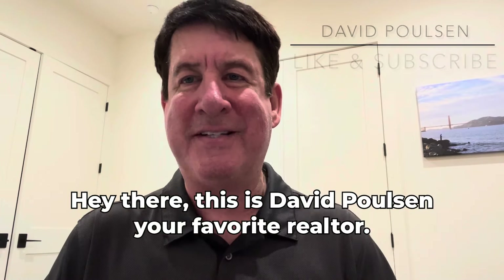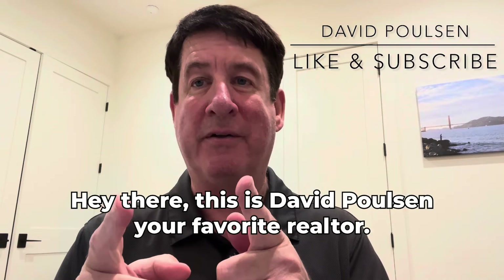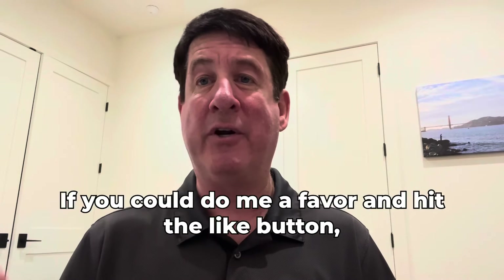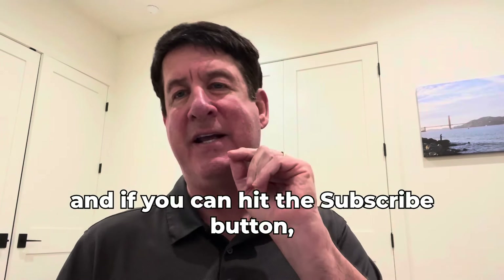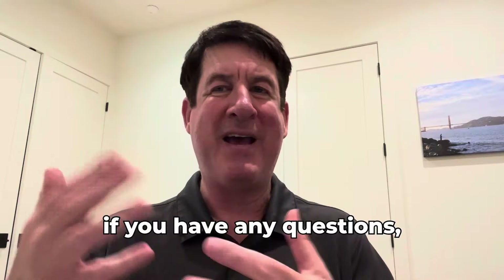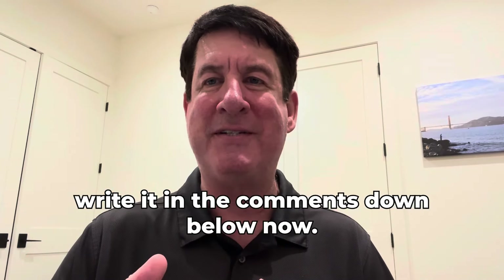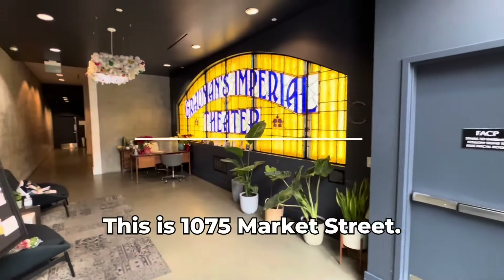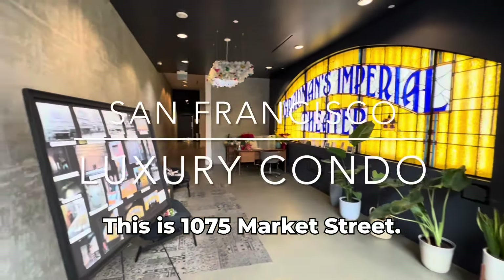Hey there, this is David Poulsen, your favorite realtor. Just before we get into the video, if you could do me a favor and hit the like button, and if you can, hit the subscribe button. If you have any questions, write them in the comments down below. Now let's get into the video — this is 1075 Market Street.